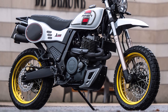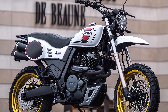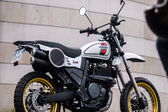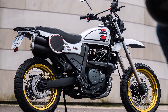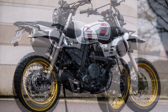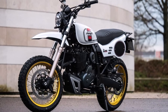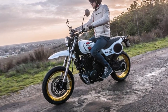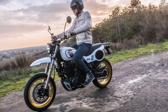Now let's talk about size. The MASH X-RIDE 650 has dimensions perfect for handling a mix of terrains, with a length of 2,080mm, a width of 870mm, and a height of 1,200mm. Its front tire is a 120mm wide 17-inch, while the rear tire is slightly wider at 150mm, also on a 17-inch wheel. This combination provides stable grip and maneuverability, whether you're exploring city streets or taking on light trails.